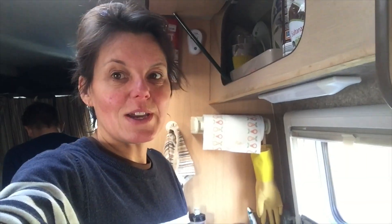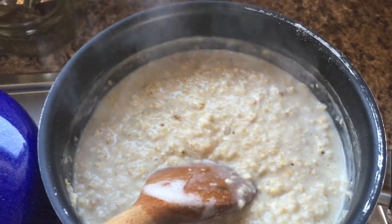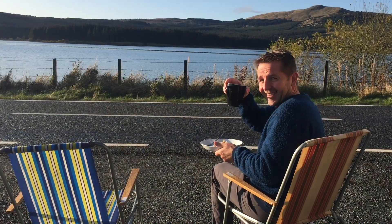First morning that we've woken up in Scotland, so what better breakfast than porridge. After a perfect morning of porridge and sunshine, we're off to Stirling.